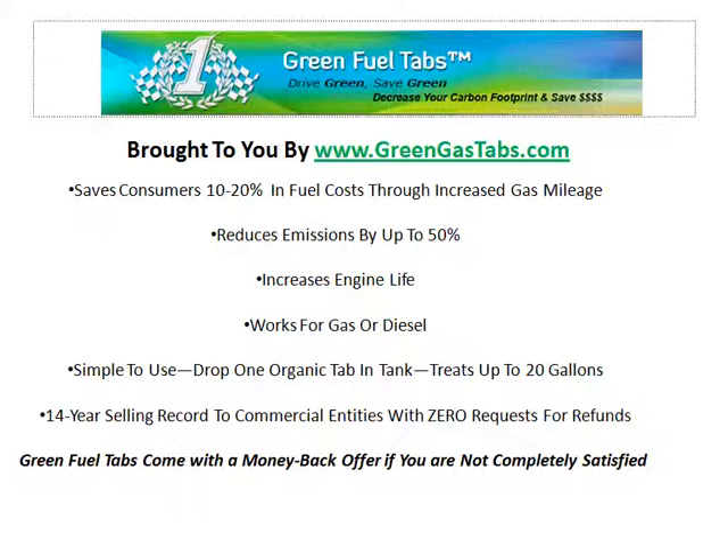However, our green fuel tabs come with a money back guarantee if you are not completely satisfied. Click the link below this video to try your green gas tabs today.